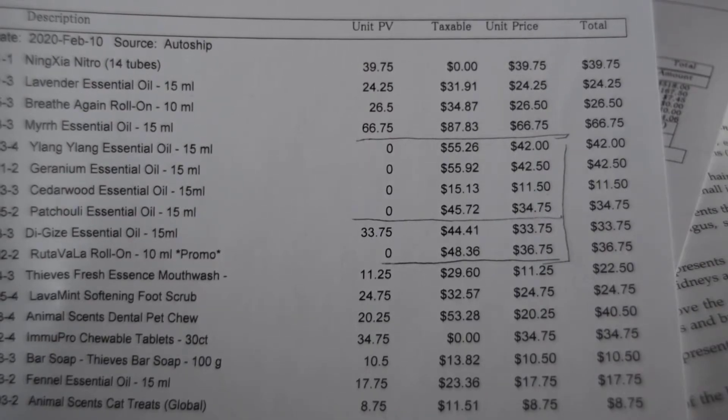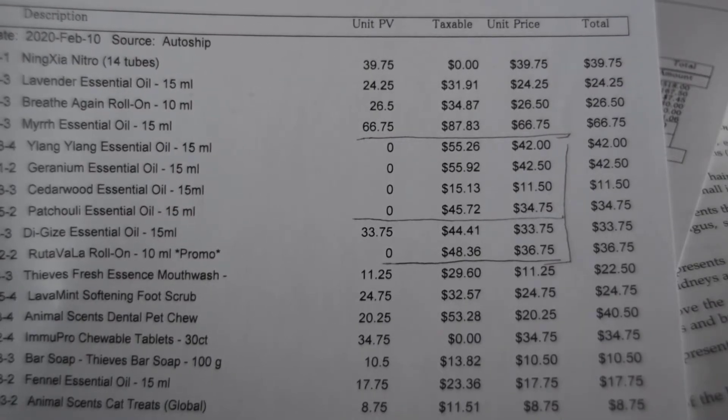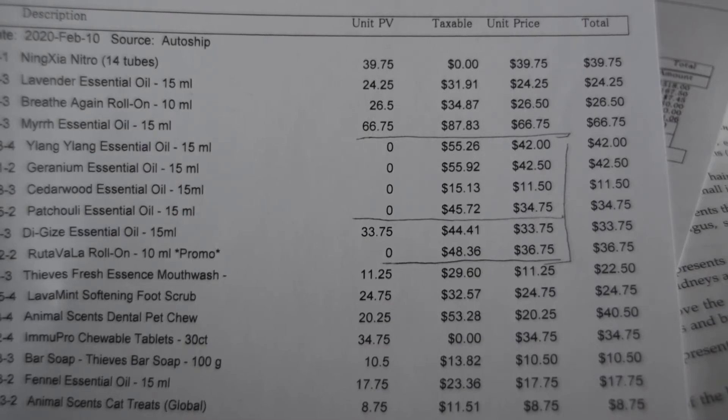Going higher up, for example, there's like $87.83 but I only paid $66.75, and that was for myrrh that I really needed. That's the member price versus the taxable retail price.